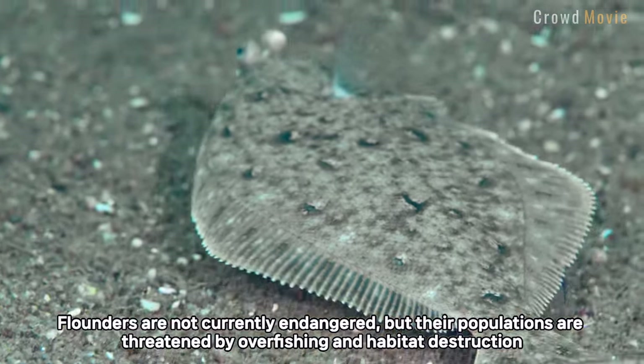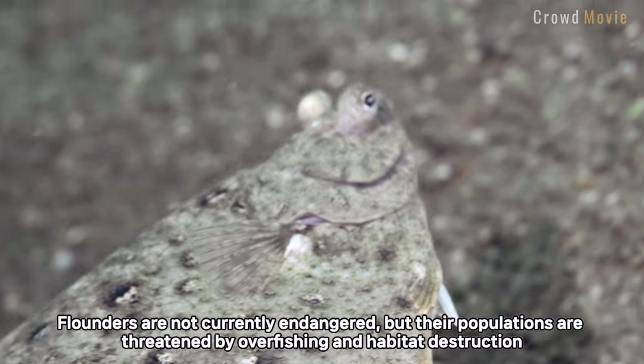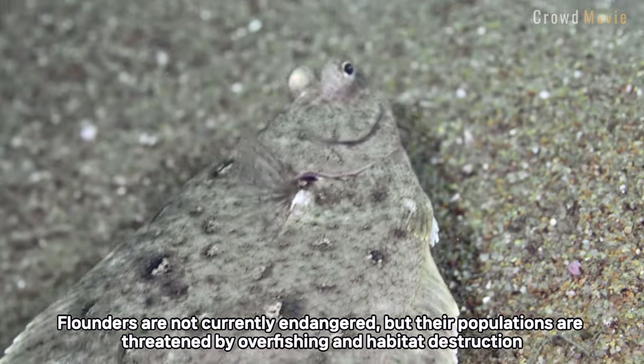Flounders are not currently endangered, but their populations are threatened by overfishing and habitat destruction.